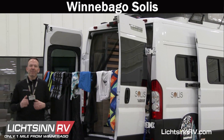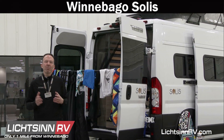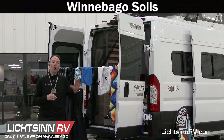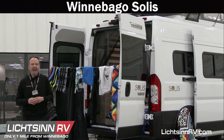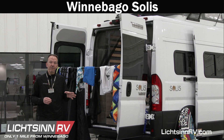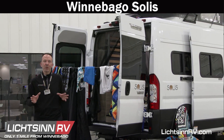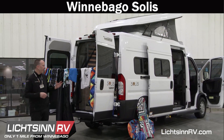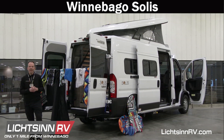Good afternoon and welcome to Litzen RV where today we're broadcasting live from our marketing studio at Litzen RV, only one mile north of the Winnebago factory based right here in Forest City, Iowa. We are so excited today to take you from the surf to the slopes in the all-new Winnebago Solus, as today we're going to walk you through the unveiling of the new camper van from Winnebago Industries.